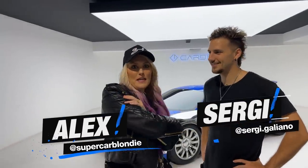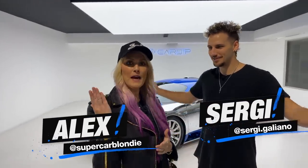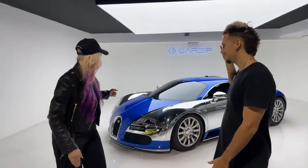What's up? What's going on? It is me, Alex and Sergi. All right, we are back at Car Dip, guys.